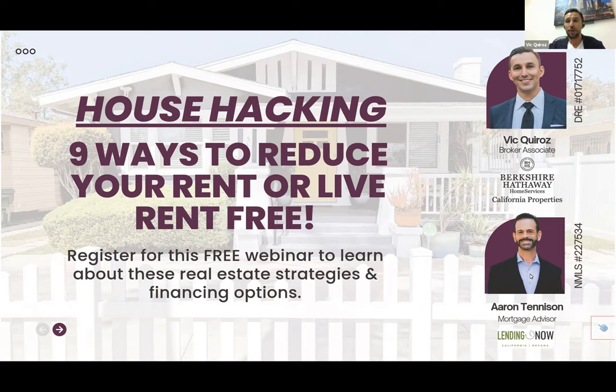Hi Aaron, you want to give your background real quick? I'm Aaron Tennison, I've been in lending for the last 30 years and been working with Vic for the last 17 or 18 years, since about 2005.